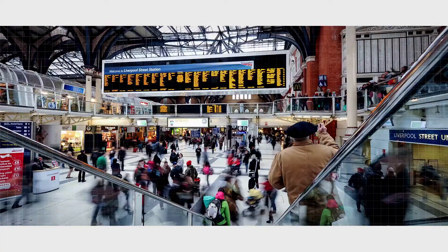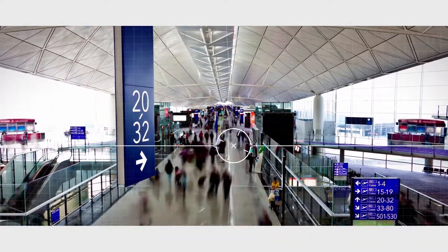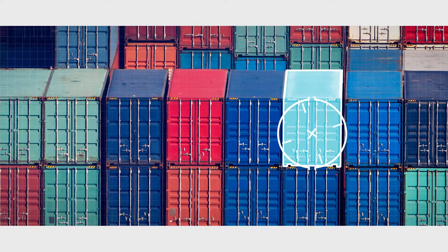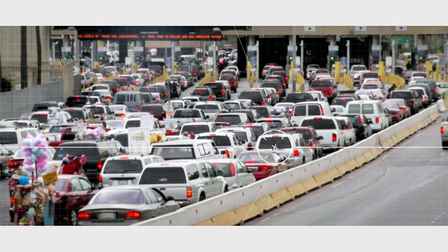Illegal transportation and smuggling of explosives and narcotics is a global threat, constantly challenging the homeland security community. Being able to detect these threats on time is critical for governments and security agencies.